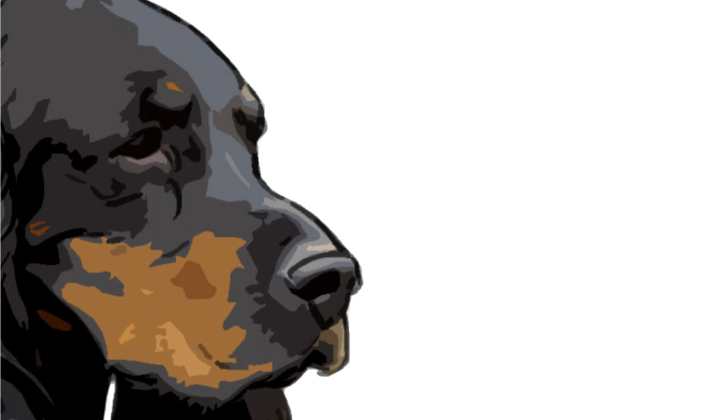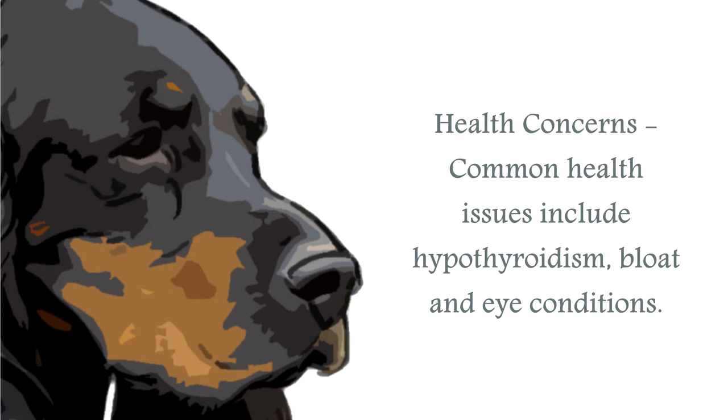The most common health issue for the Gordon Setter is progressive retinal atrophy and cataracts. As with most large breed canines, bloat is a common condition to be aware of, and although a large canine, cases of hip dysplasia can occur, though they are not overly common.